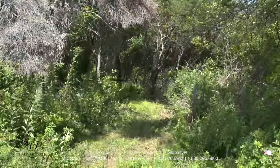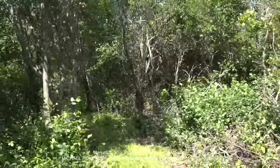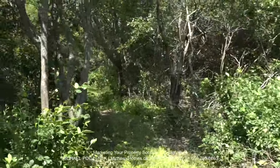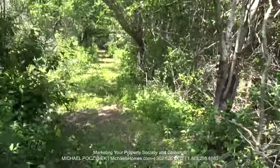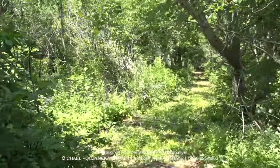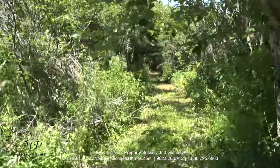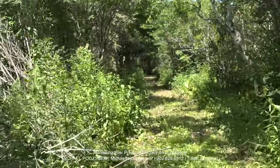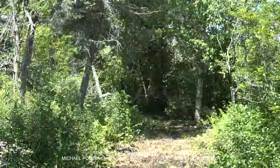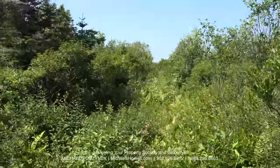Away we go. May not be the smoothest production, but it should give you the point. What we're looking at here, this could all be cut back and bush cut. It doesn't look like it's been accessed in a while, other than our recent cutting.